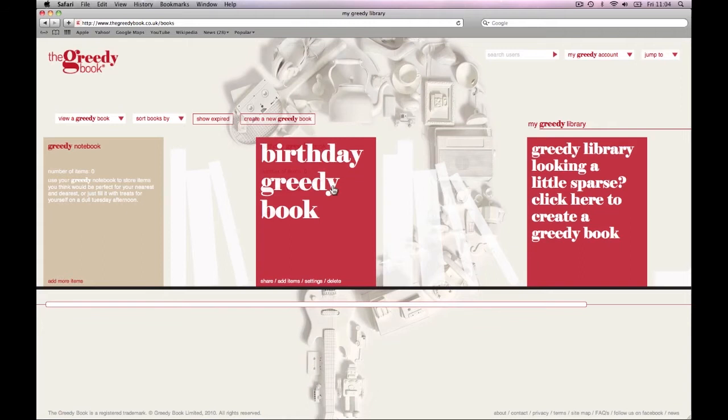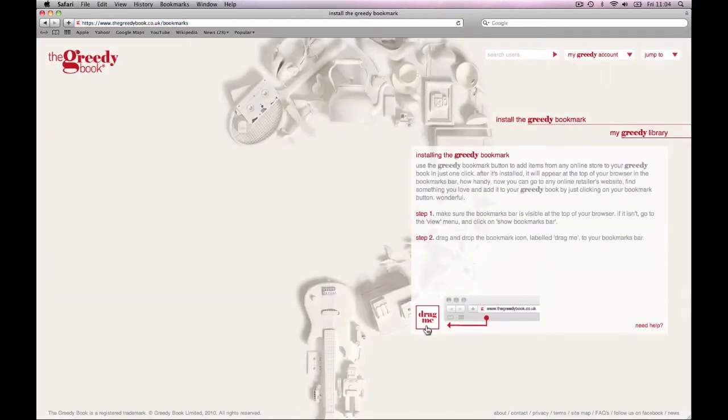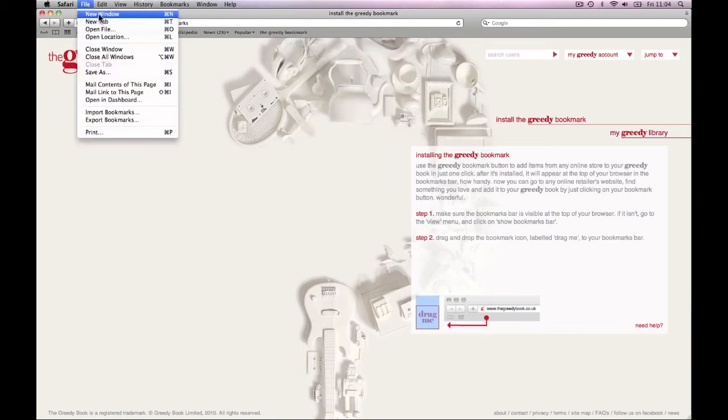Now we get to the indulgent bit — adding all of your heart's desires using our unique Greedy Bookmark. If you haven't installed it yet, don't fret. You can easily do so by either selecting 'Install the Greedy Bookmark' from your account dropdown, or by clicking through to Inspiration. Follow the instructions and the Bookmark button will magically appear on your bookmarks bar. Now we're ready to go.